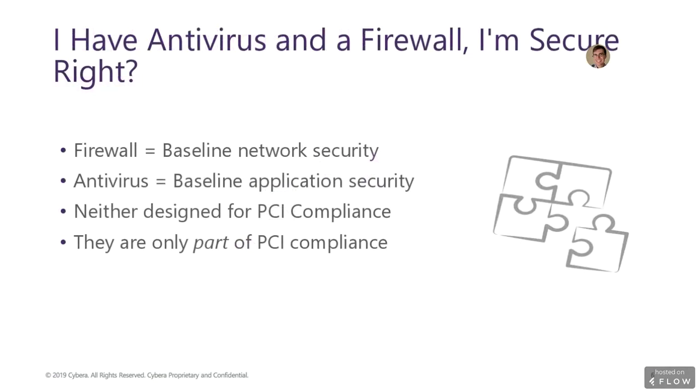So I have an antivirus and a firewall — I'm secure, right? There are many businesses that have deployed firewalls for network security and antivirus for workstation security. While these technologies are a great step in the right direction, they are only part of the entire PCI picture. For example, there is no mechanism in a firewall or antivirus software to authenticate a cardholder's card to a payment terminal, nor to encrypt the cardholder data as it is sent over a network. And firewalls and antivirus software are not designed to directly protect data in storage. Additional measures need to be taken.